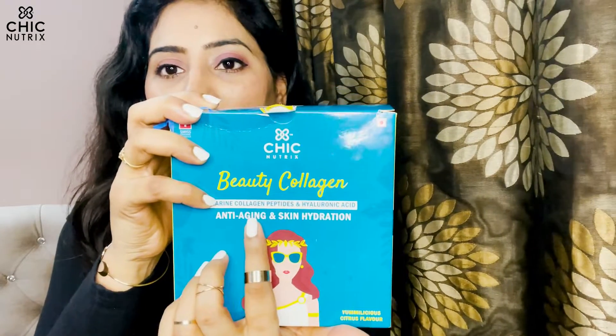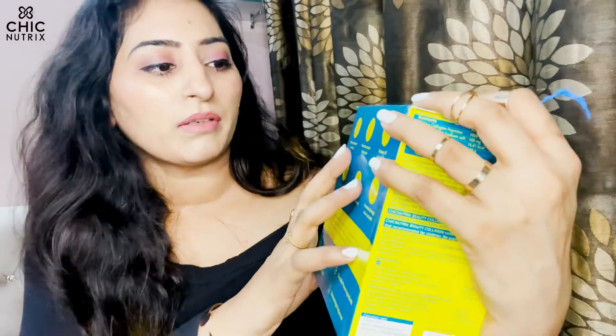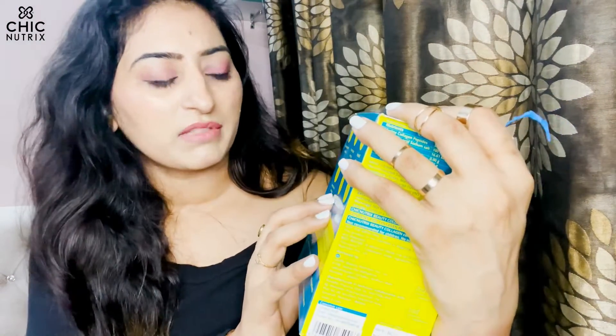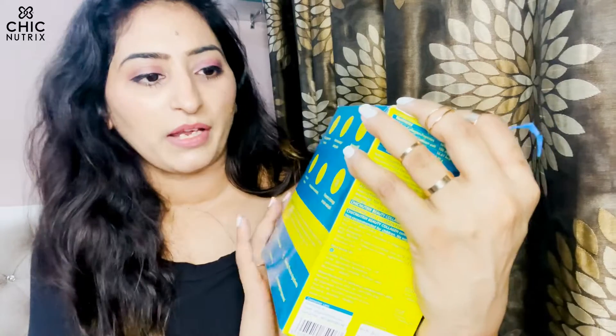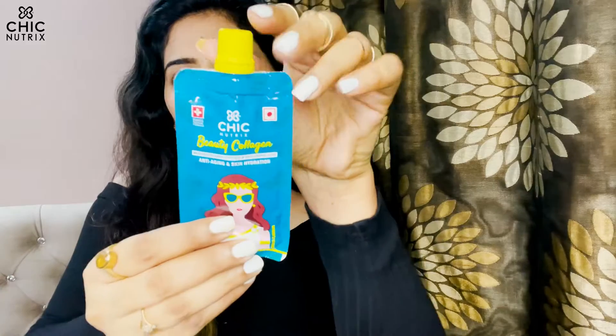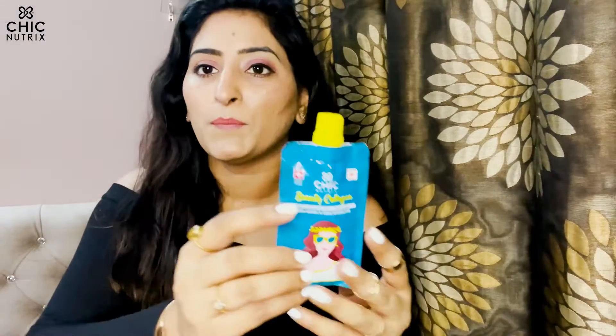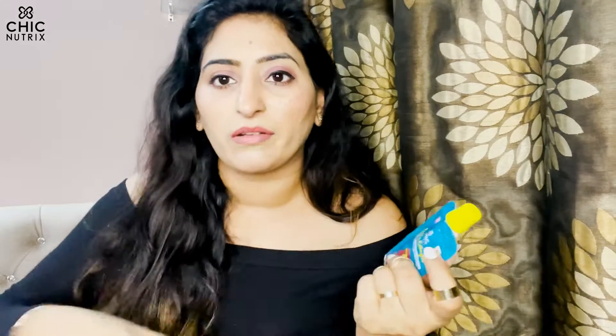It's anti-aging and for skin hydration. It says it reduces the appearance of wrinkles, promotes younger looking skin, maintains skin moisture, and prevents damage to hair and nails. It has a red label because it contains marine derivatives, making it a non-vegetarian product.